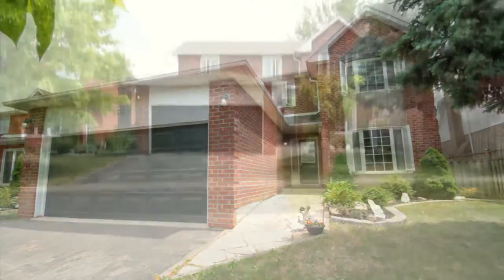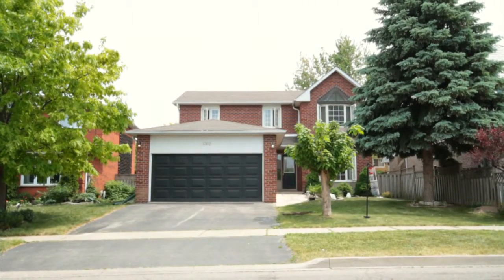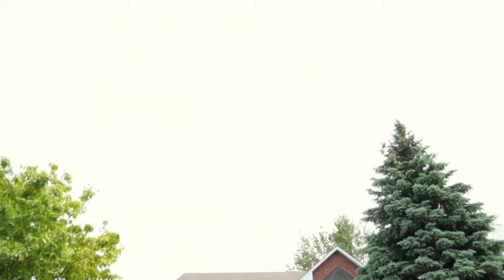This home has truly been finished from top to bottom. This is an ideal family home in an incredible family community.